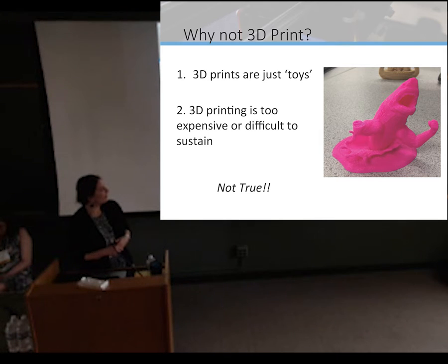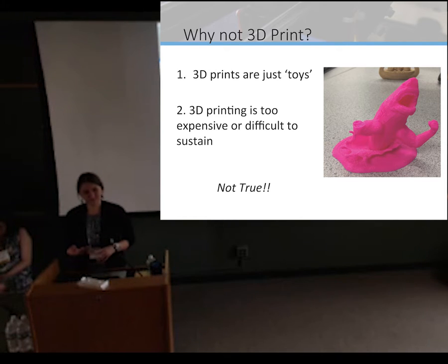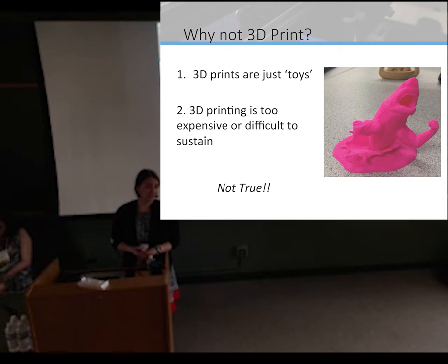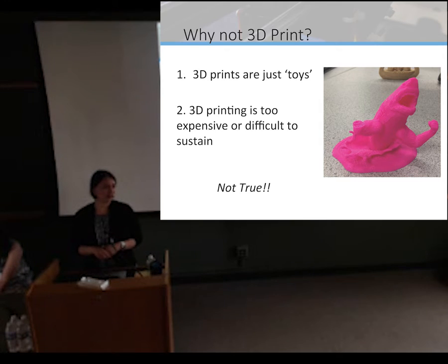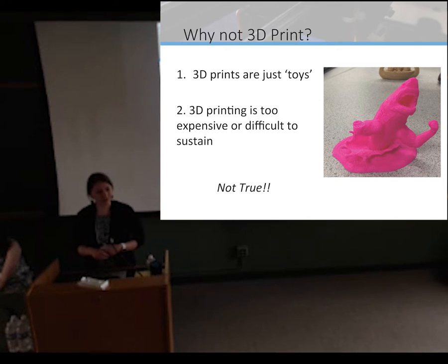And also the way 3D printing is transforming not just medicine, aerospace, but also music, art, and film. More recently, a film came out done entirely in stop-motion animation using 3D printed objects. So this is something transforming all fields, and something that we can help our students think critically about at this early stage.